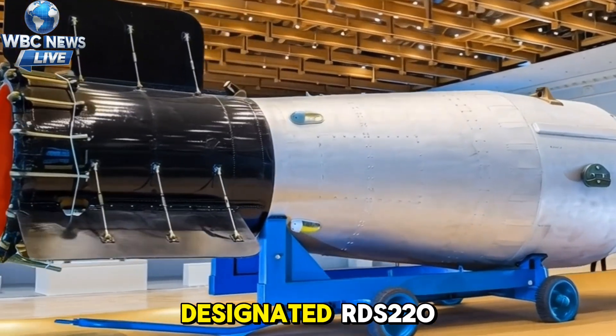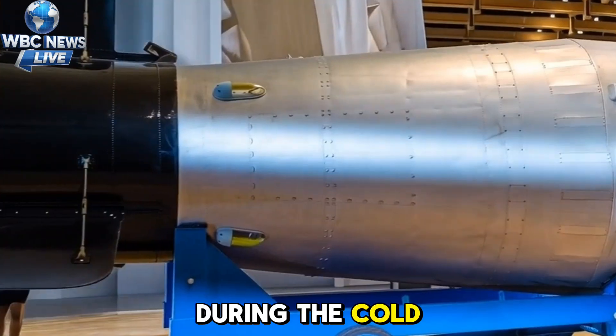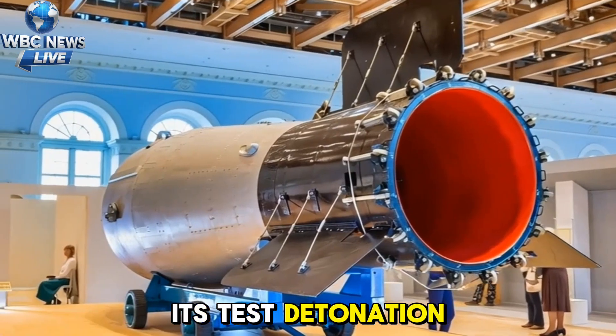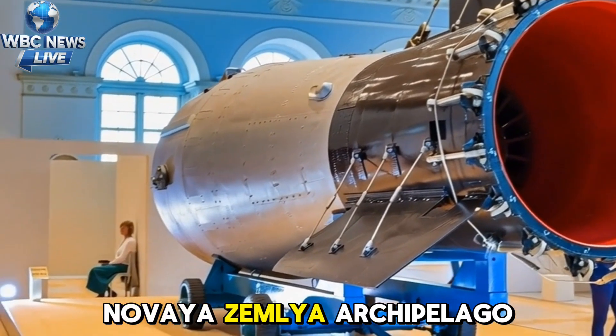Tsar Bomba, officially designated RDS-220, was developed by the Soviet Union during the Cold War. Its test detonation took place on October 30, 1961, over the remote Novaya Zemlya archipelago.